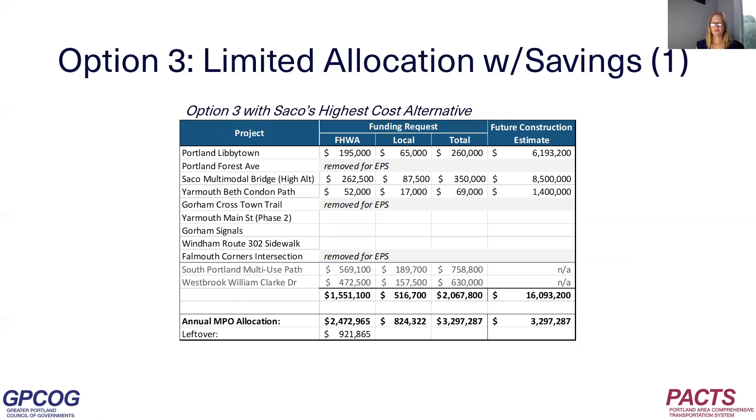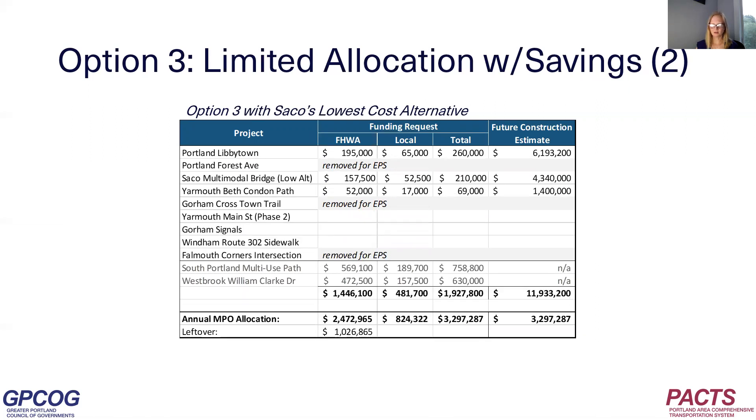Option three is a limited allocation with savings option. This option shows PACS funding the two existing construction projects in South Portland and Westbrook, and the top three scoring PDRs: the Libbytown project in Portland, the Saco Island multimodal bridge, and the Baxter-Goff path in Yarmouth. This option would leave PACS with a future construction commitment of $12 to $16 million, depending on the Saco bridge alternative. Staff called this a limited allocation with savings because it leaves about $1 million unallocated. This savings may help with future construction costs, but it also leaves money sitting idle — not out in the economy — which goes against the motivation behind Maine DOT's two-phase PDR first policy.